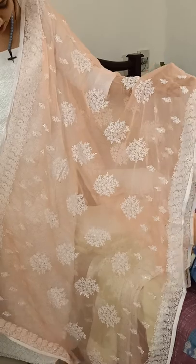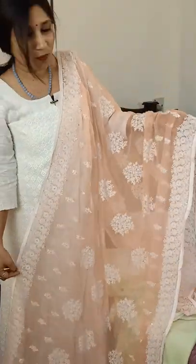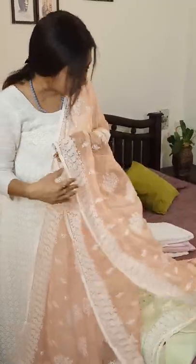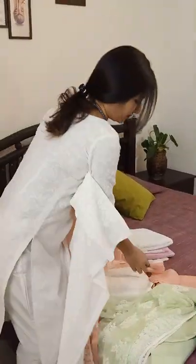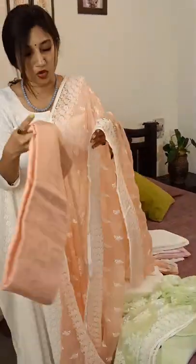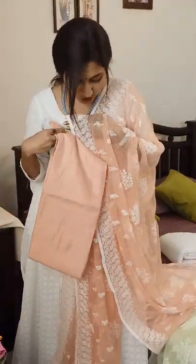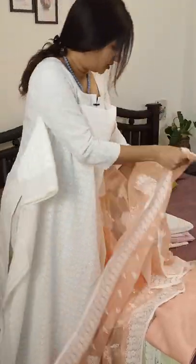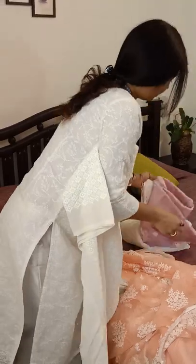Can you see this peach pink? It's so pretty — a very gorgeous color. Each bottom is in the same shade as the dupatta, in shantun silk. The top is in georgette with complete threadwork. That's your second color combination.